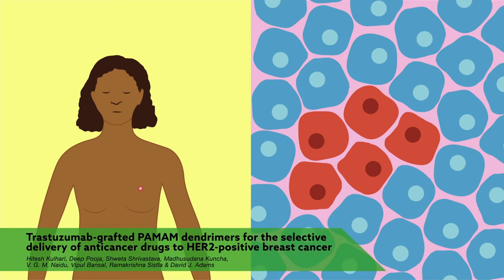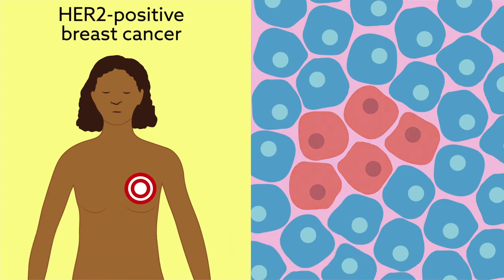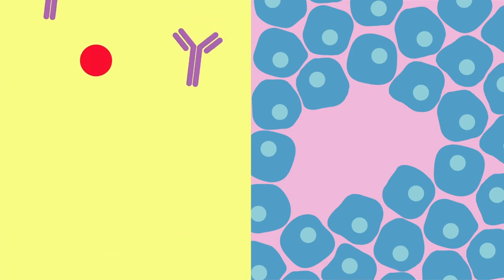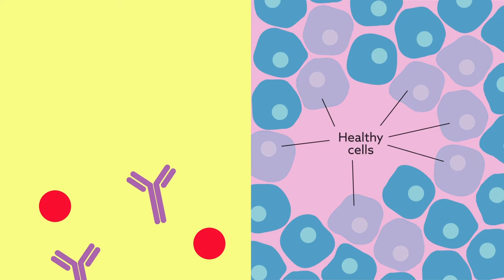An international team of researchers has developed a way to target HER2-positive breast cancer, a highly aggressive form of the disease that is notoriously difficult to treat. Although some drugs are already available, most cause serious side effects because they also impact healthy cells.